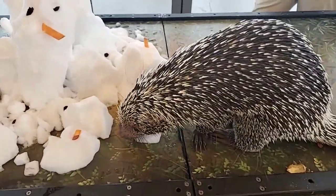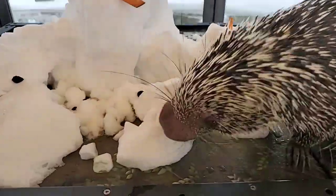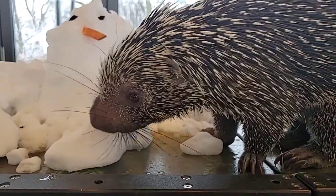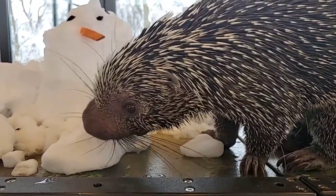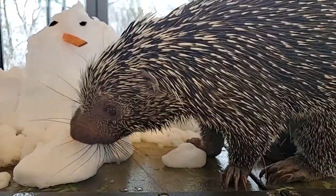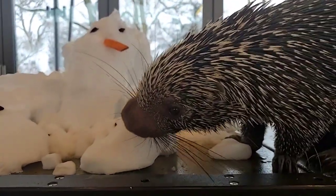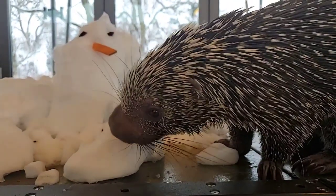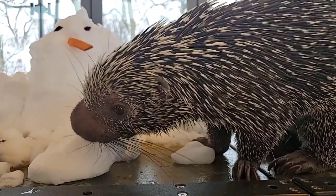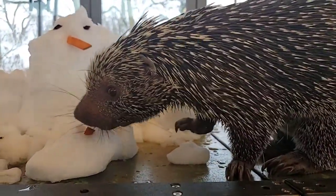Why are certain animals animal ambassadors? Sometimes it's because they don't have as much exposure as more common animals, and we want you to know about all the animals out there in the world. We choose our animal ambassadors very carefully — we want it to be a good experience for the ambassadors too. Everything we do is positive reinforcement. If Quilbert didn't want to come out today he didn't have to, but he's hand-reared so he likes coming out. He gets to eat treats, explore, and do training. They're great for educating people about species they wouldn't otherwise know about.